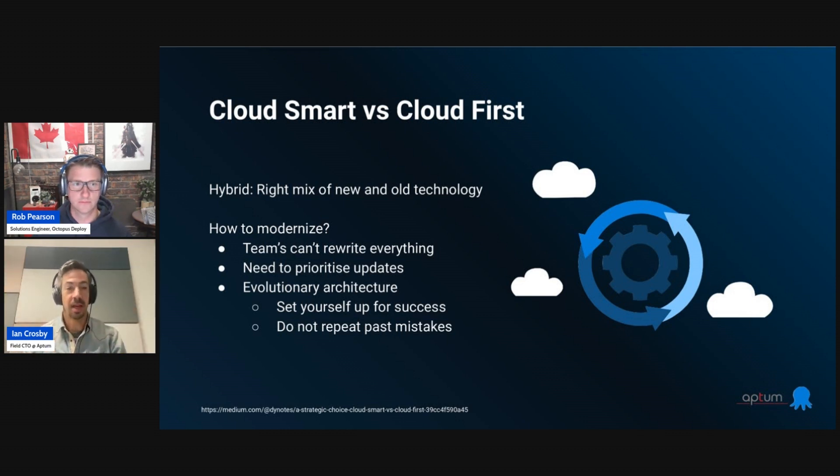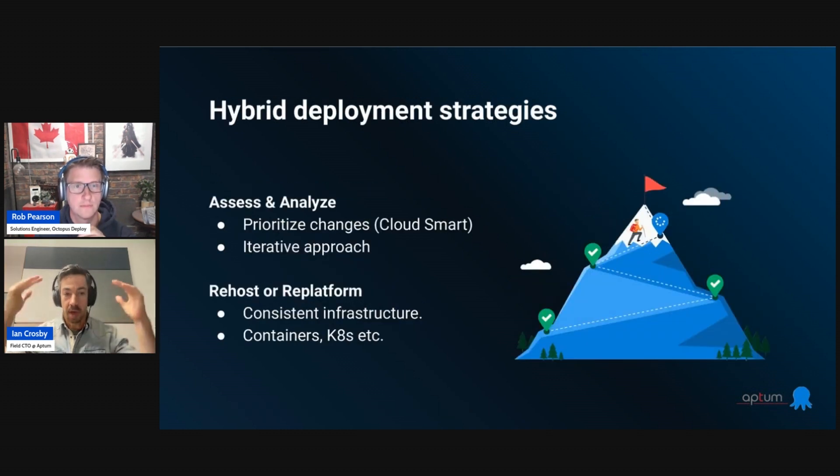Starting from the 10,000-foot view of some strategies to approach and solve this: if you want to modernize the way you deploy or your architecture, it's really important to start from the beginning — start at the business goals. What is it you're really trying to achieve? It can be different in each case. There are advantages to moving towards more frequent deployments and having a smoother process, but it's important to have in mind what goals you're trying to achieve and, ideally, what KPIs will measure that so you can evaluate where you stand.